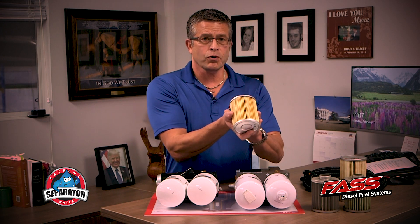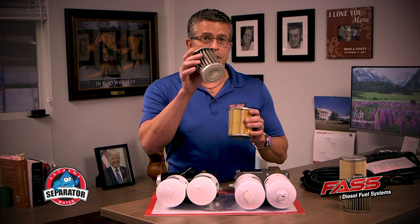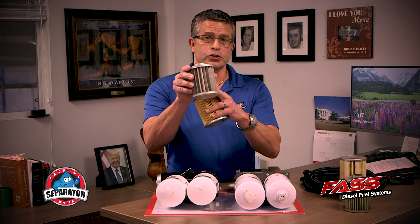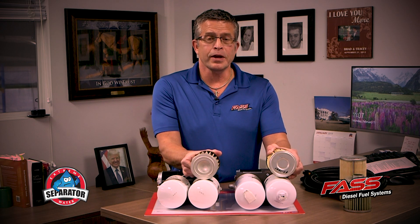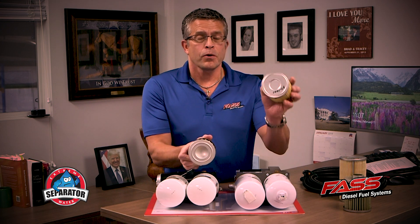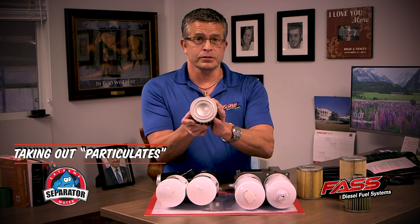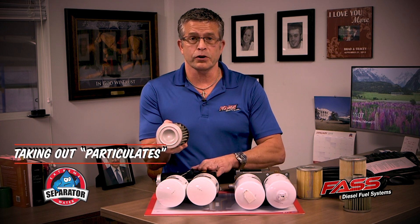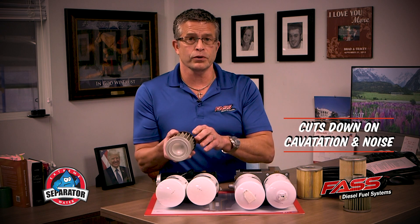This is the internals of our old water separator — that's a cellulose element. This is our new stainless steel wire mesh. It's serviceable and goes on in the same places. The new filters will also go on the old series. We're taking water out here, and here we're taking out particulates — the large particulates to protect our gear. It cuts down on cavitation and cuts down on noise. We've really tuned the new Signature Series to these filters.